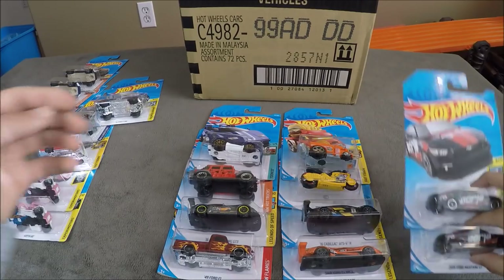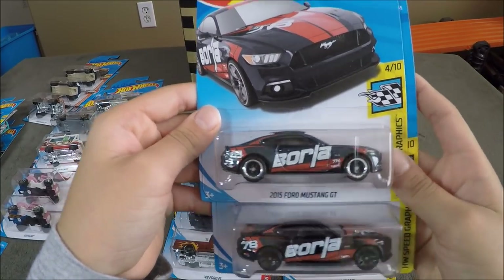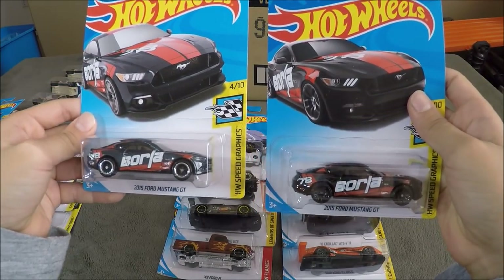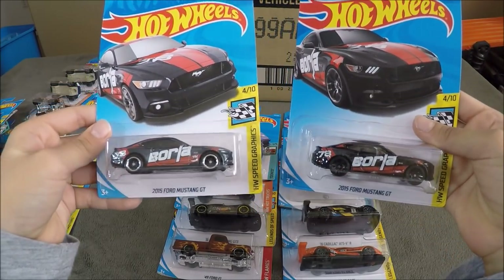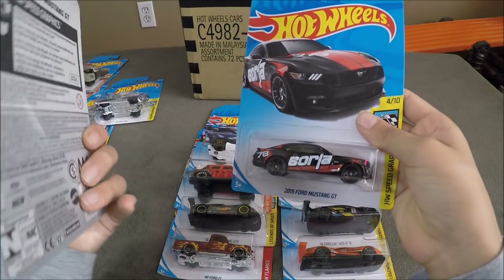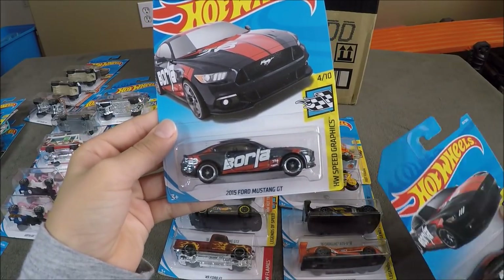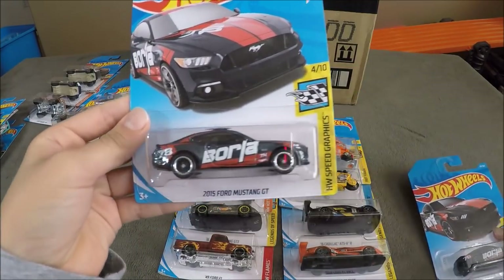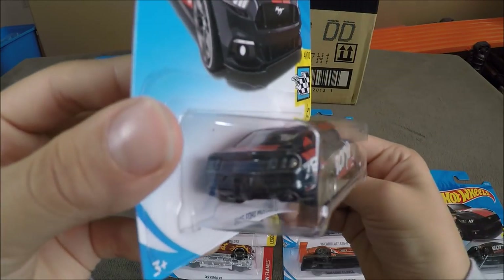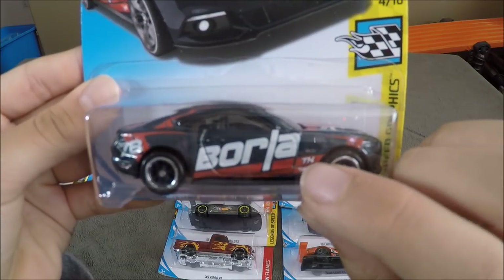The best car of the case is going to be the 2015 Ford Mustang GT. This is the Super Treasure Hunt, and this is the normal one. You can see that the Super Treasure Hunt is a little lighter than the normal, and this one has black wheels, and this one has white outlining around the wheels. Let's get a good look at the Super. You can see the Super Treasure Hunt logo is right under the 50.